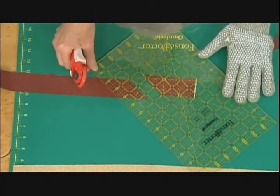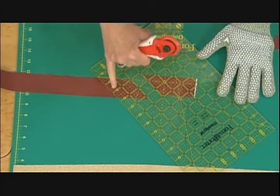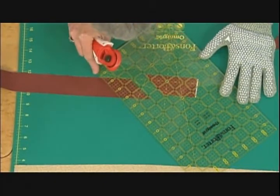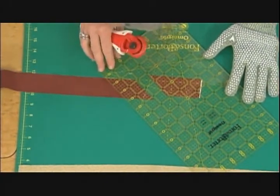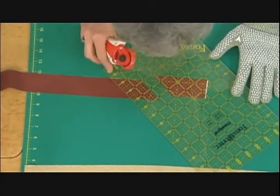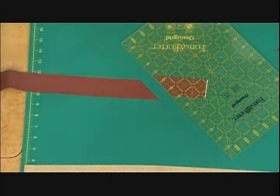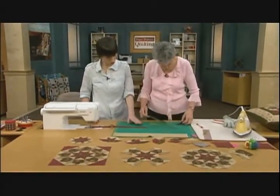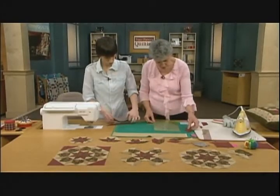I put my 45-degree angle along the bottom and measure: here's an inch, then one-fourth, two-fourths, three-fourths. I've got my 45-degree angle there and my one-and-three-quarters there — that's how I cut my diamond. Those little boxes on the ruler help measure too. So we cut lots of diamonds of all three fabric colors, and that takes care of a lot of the pieces for our quilt.